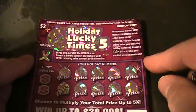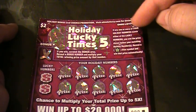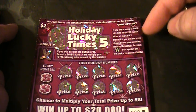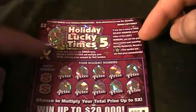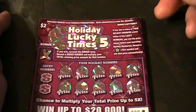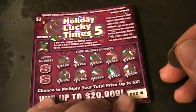Let's read the particulars. If any one or more of your holiday numbers match either of the lucky numbers, you win the prize shown below your matching holiday numbers. Reveal a star symbol and win that prize automatically. If you win, scratch the bonus area, reveal a bonus number, and multiply your total winnings by that number. Let's see what these holiday tickets are going to do.